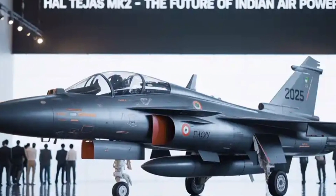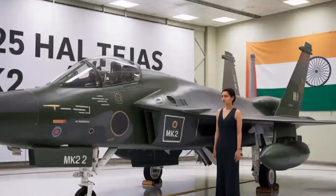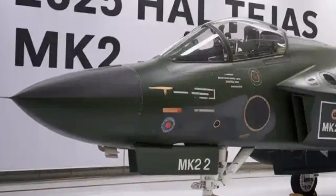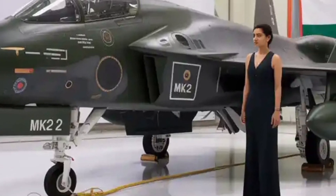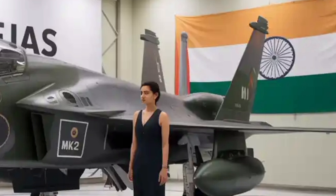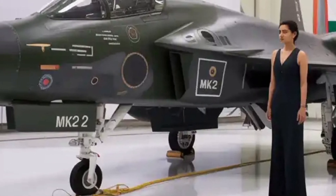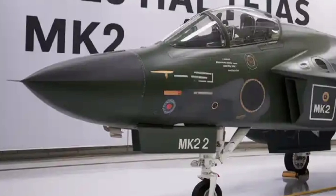These capabilities allow the Mk2 to detect threats at long range, jam incoming radars, and decoy incoming missiles, all while maintaining stealth through design and reduced radar cross-section. While it is not a stealth aircraft per se, the Tejas Mk2 employs a number of stealth-friendly design principles, including radar absorbent materials on critical surfaces, minimized panel gaps, internal wiring, flush-mounted sensors, and careful shaping to reduce radar reflectivity. The inclusion of conformal fuel tanks helps preserve aerodynamic and radar efficiency without compromising fuel range. Its infrared search and track (IRST) sensor, mounted ahead of the canopy, offers passive tracking of enemy aircraft and missiles — even stealthy ones — giving pilots an additional tool to engage targets without relying solely on radar emissions.